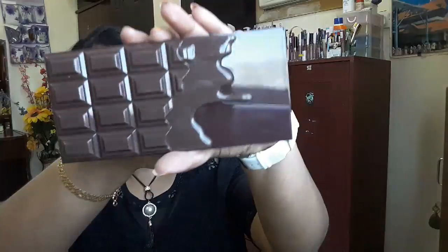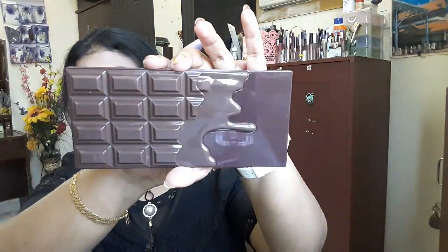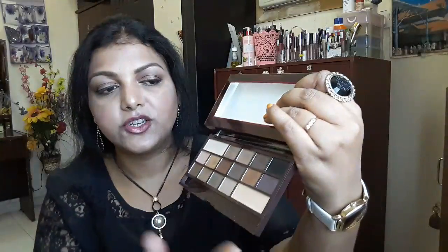From the same brand, they also have a line called 'I Love Makeup,' and this is my Death by Chocolate palette. The packaging is very tempting — as soon as you see it, it reminds you of a Cadbury chocolate. The shades are listed on the back as well. The palette itself is so beautiful and really does look like a chocolate bar. It also includes a mirror and a shade sheet.